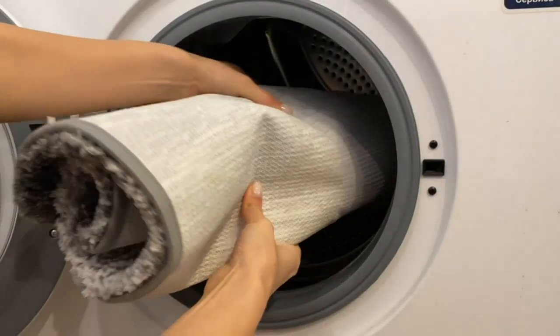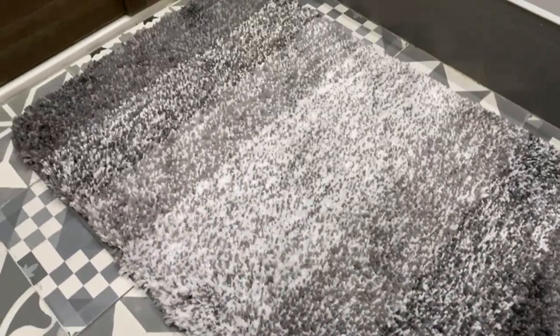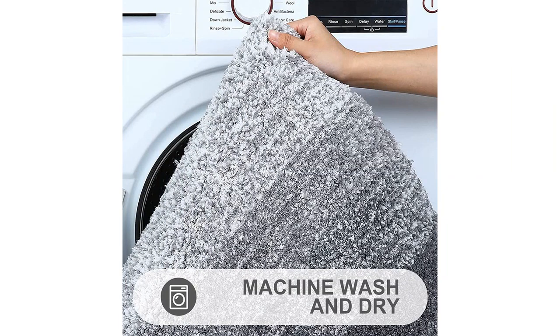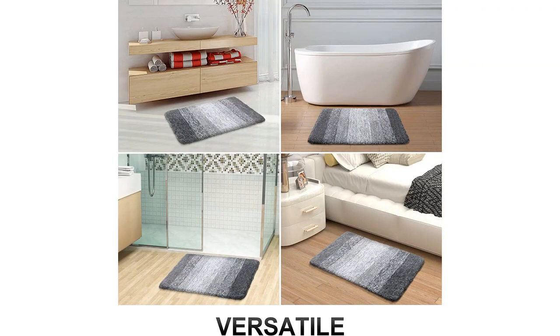The 16x24 size is perfect for my bathroom and it comes in a beautiful gray color that complements my decor perfectly. Overall, I highly recommend the O'Lanley Luxury Bathroom Rug Mat for anyone looking for a high-quality and stylish bath mat that not only feels great but also adds a touch of luxury to their bathroom.